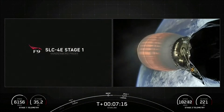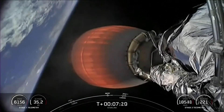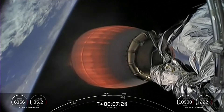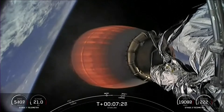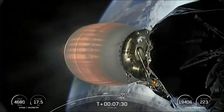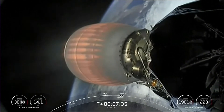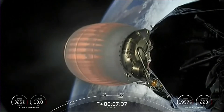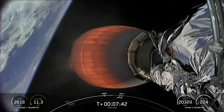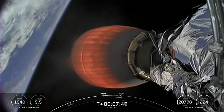Stage 1 entry burn shutdown. Stage 1 FTS has saved. Stage 2 FTS has saved. Coming up next will be our Stage 1 landing burn — the final burn on our first stage — in preparation for landing on our drone ship.